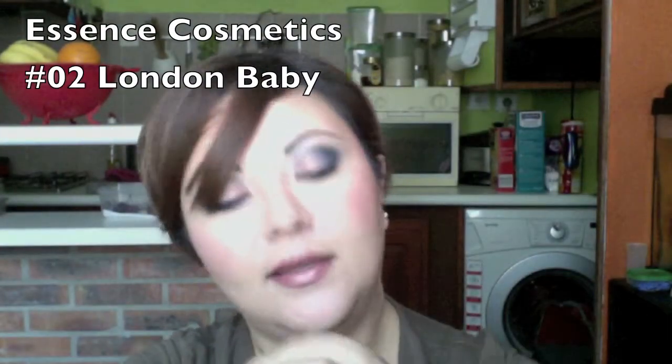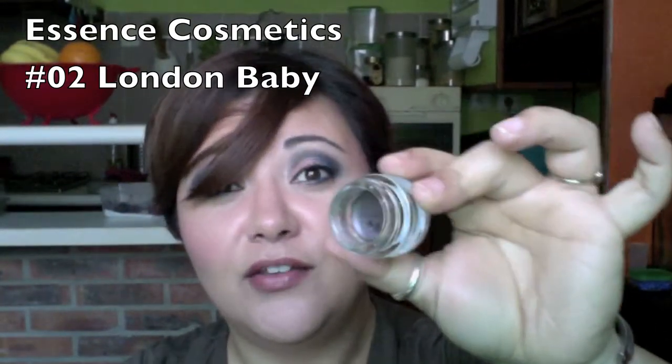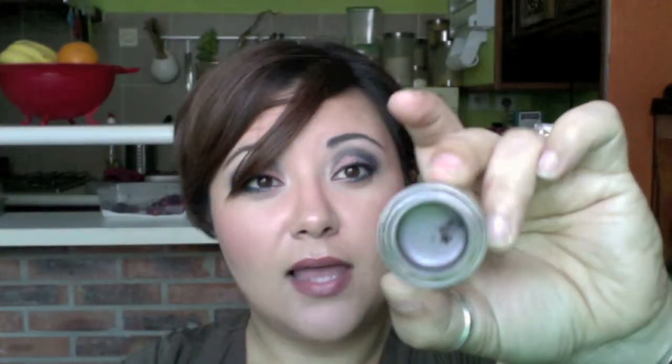Lily from MakeupAtic57 said that Essence's eyeliners are great, and for almost three euros they are. I'm actually looking for a charcoal gray with iridescence to replace my Coastal Scents teller or my lava cream liner from Smashbox — they don't make that color. However, this is a really beautiful color, number 2 London Baby. It's a chocolate taupe color and all of theirs do have iridescence. I haven't picked up a black because I already have two black ones.